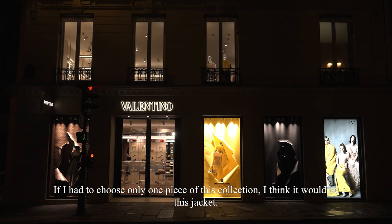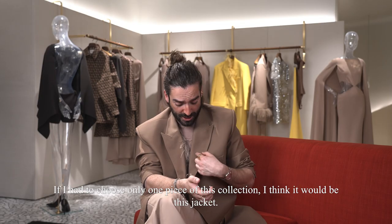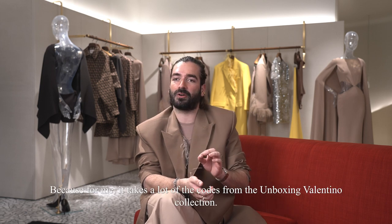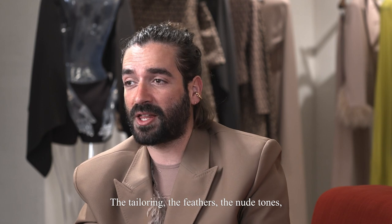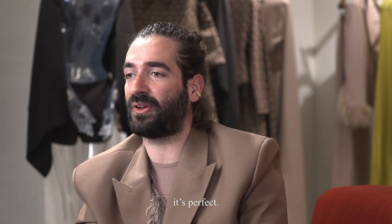If I had to choose only one piece from this collection, I think it would be this jacket, because for me it takes a lot of codes from the Unboxing Valentino collection: the tailoring, the feathers, the new tones — it's perfect.